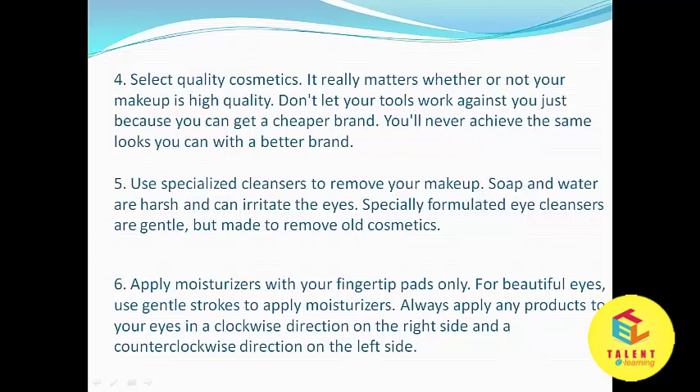Next, use specialized cleaners to remove your makeup. Soap and water are harsh and can irritate the eyes. Specially formulated eye cleansers are gentle but made to remove old cosmetics.